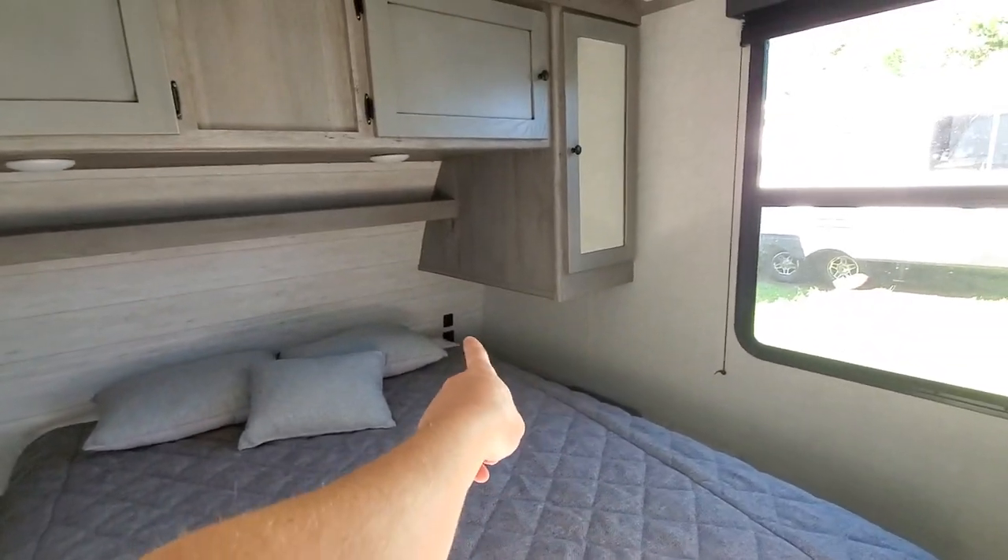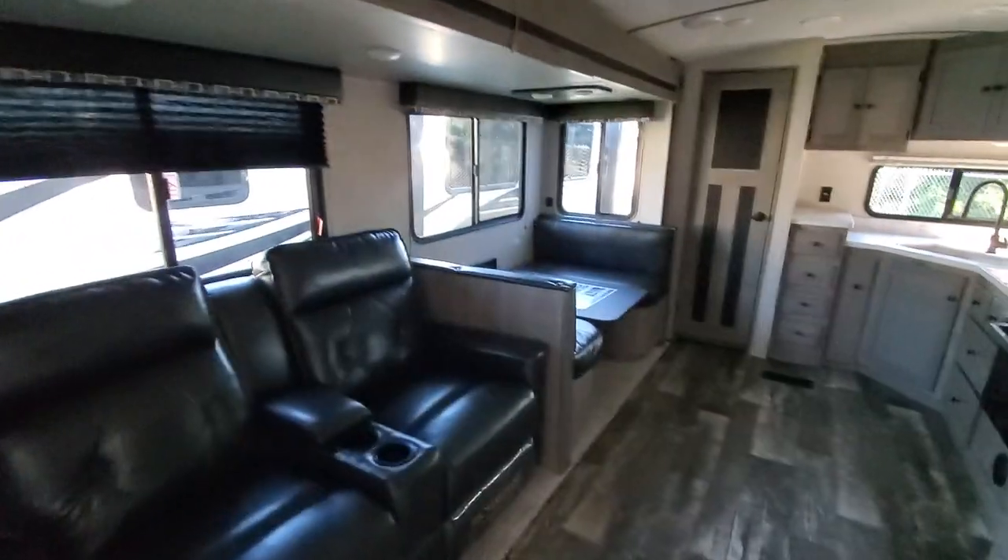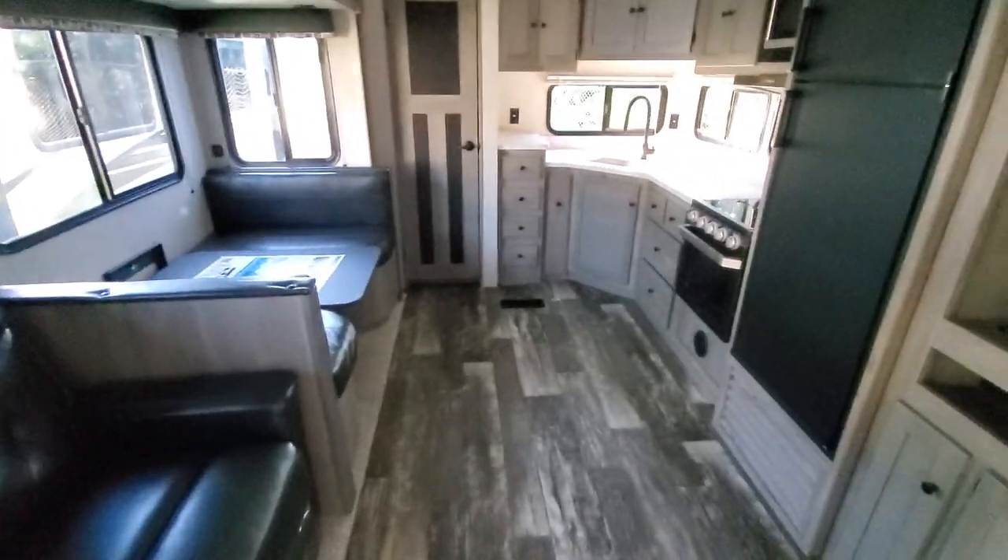Underneath here you've got a pet kennel — or storage, however you want to go about that. Power outlets on both sides of the bed, USB chargers right there so you can charge every little device you've got.